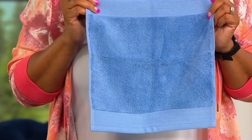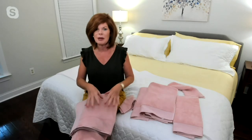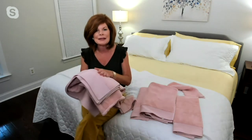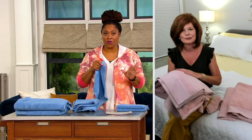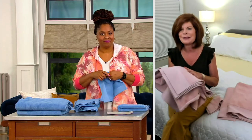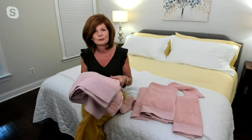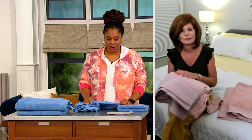Our tip for the day: with 100% cotton, don't use dryer sheets and do not use fabric softener. Remember, you're spending money for 100% cotton — I want all of that to bloom and blossom, not to be caked down with fabric softener. Let the cotton do what it's supposed to do. And I don't put my 100% cotton in super hot water, and I also don't put it in a super hot dryer.